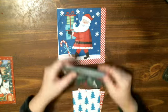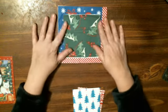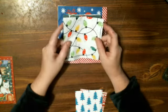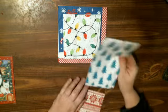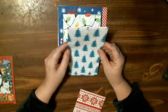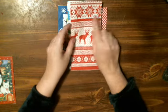And then the poinsettia leaves and berries. Oh, look at the Christmas lights — so cute. Christmas trees. Oh, I love this print.